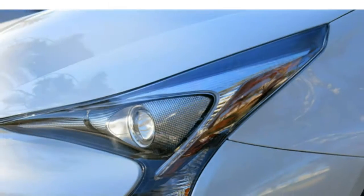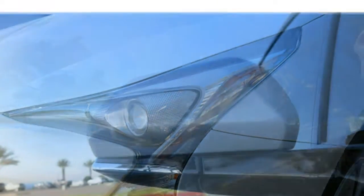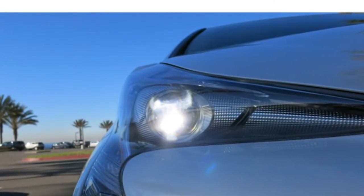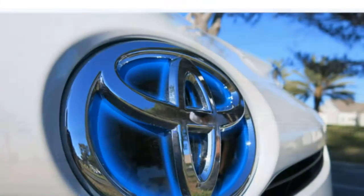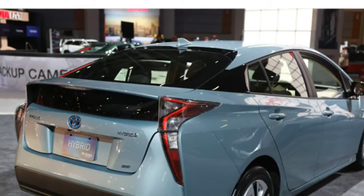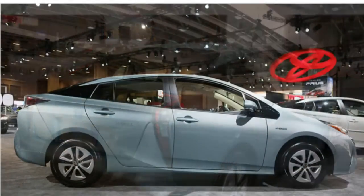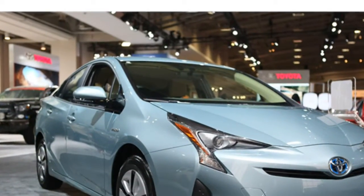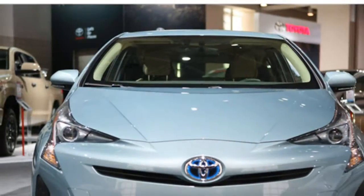The driver and front passenger should have plenty of room to get comfortable in the Toyota Prius. Passengers in the rear will find ample headroom but only adequate legroom. Average-sized adults will have no trouble sitting in the back for quick trips, but taller passengers will want more space to stretch out their legs. If you have tall friends and family members, the Chevrolet Malibu Hybrid's generous rear seat legroom may be more appealing to you.